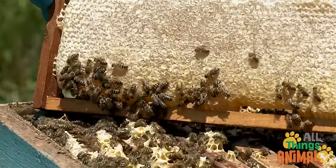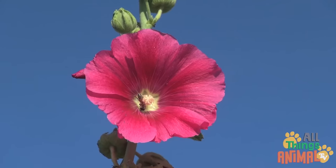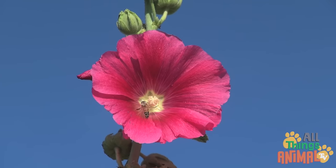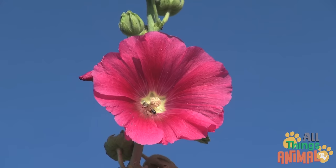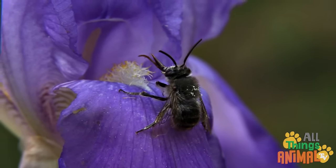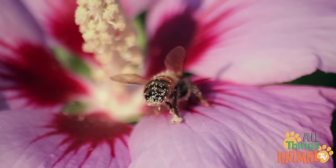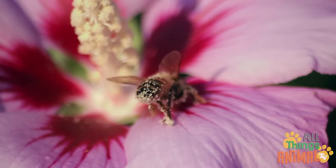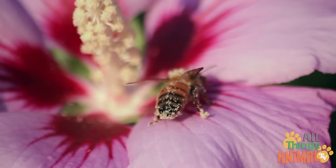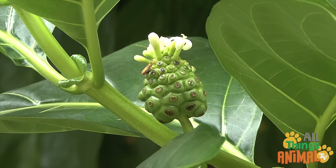Busy worker bees take care of the young, clean the hive, and groom the queen. They collect pollen and nectar from flowers, using their long tongues to slurp up the sweet pollen and nectar, collecting the pollen in baskets on their bodies. They make honey with the nectar and pollen, and honey is used to feed the whole colony.